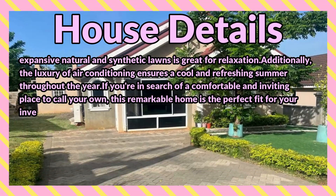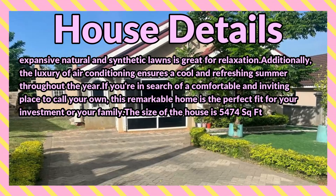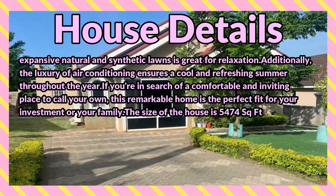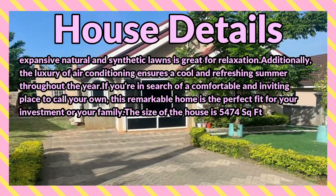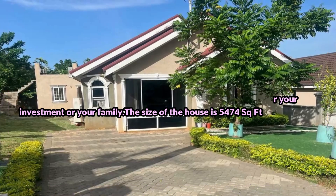The expansive natural and synthetic lawns are great for relaxation. Additionally, the luxury of air conditioning ensures a cool and refreshing atmosphere throughout the year. If you are in search of a comfortable and inviting place to call your own, this remarkable home is the perfect fit for your investment or your family.